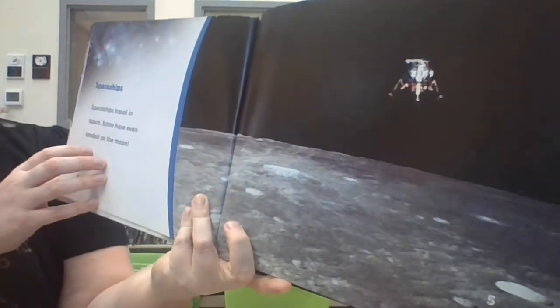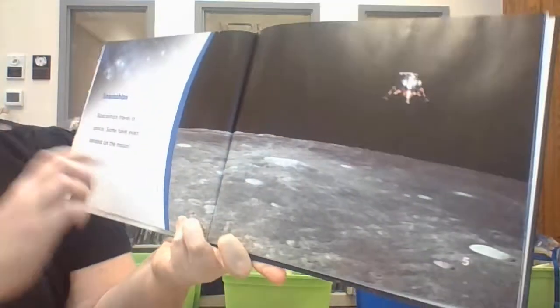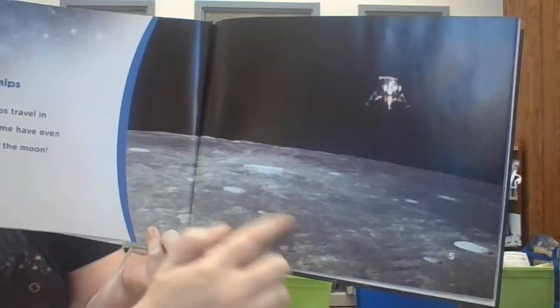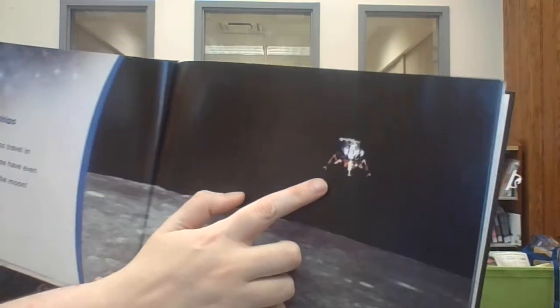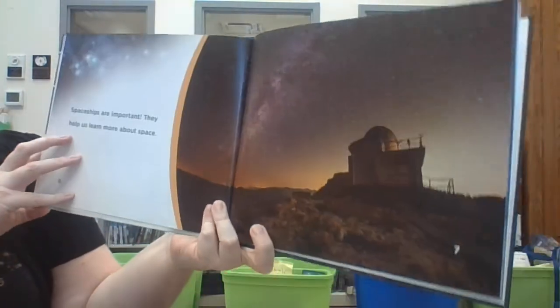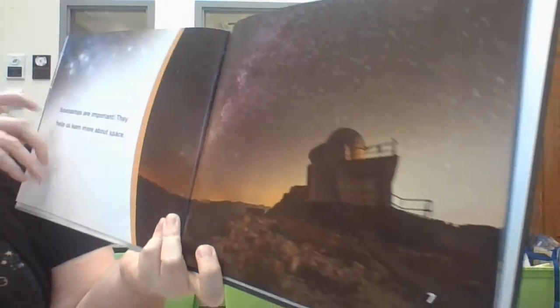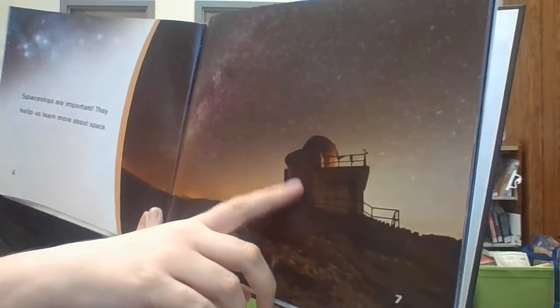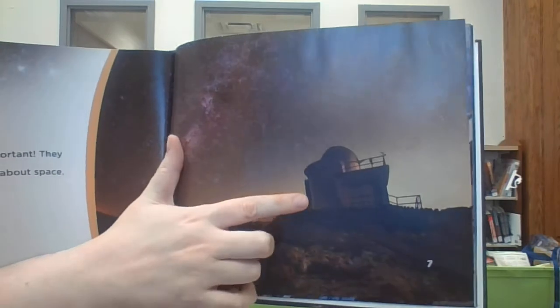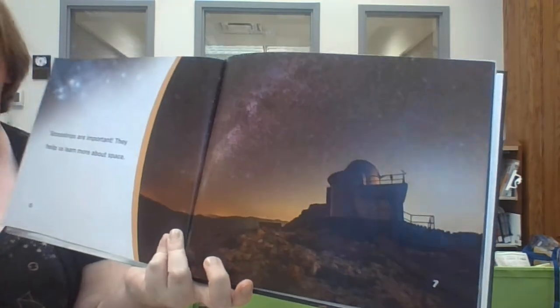Spaceships travel in space. Some have even landed on the moon. You can see this is the surface of the moon here — there's one getting ready to come down. Spaceships are important; they help us learn about space. This is one that's on Earth — this would be called an observatory where they can observe the stars and watch them.